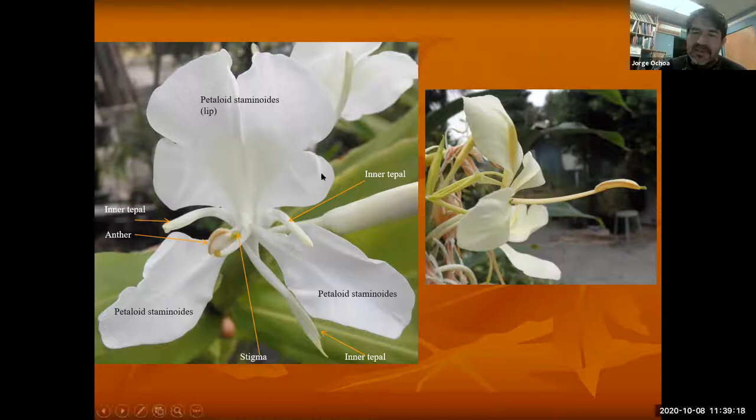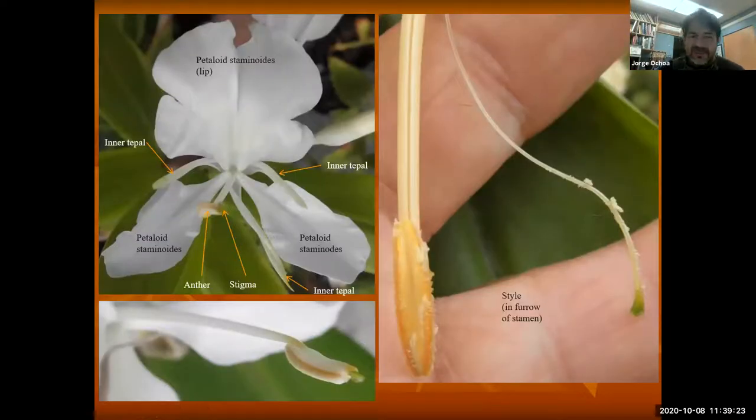Only one stamen is functional; the others are just going to be petal-like. Here is the reproductive structure — there's the stigma, here's the anther with the filament behind, and that's where the pollen is. The stigma is kind of embedded within the filament, and then the anther is going to have the pollen. A little bit more specialized for the gingers.